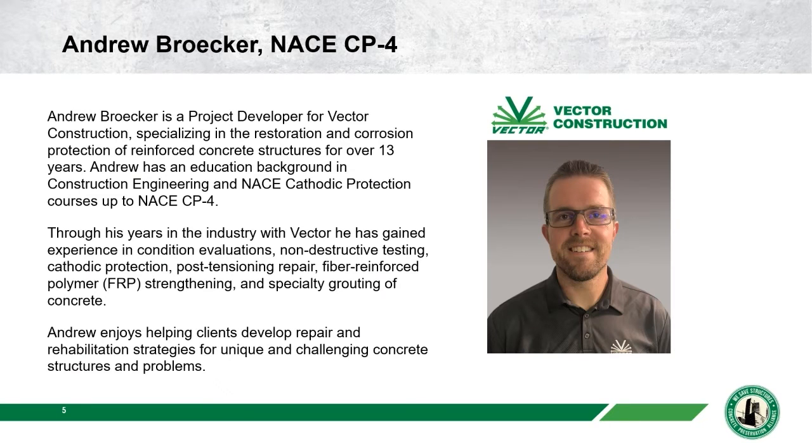Mr. Andrew Brecker is joining us from Vector Construction. He's a project developer who specializes in restoration and corrosion protection of reinforced concrete structures, with over 13 years of experience and a background in construction engineering. He also holds a NACE/AMPP certification at the highest level — CP4 — and has extensive experience in condition evaluations, non-destructive testing, cathodic protection, post-tension repair, and fiber reinforced polymer strengthening.